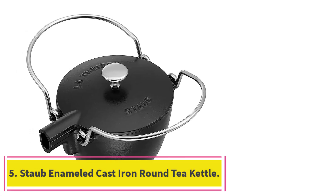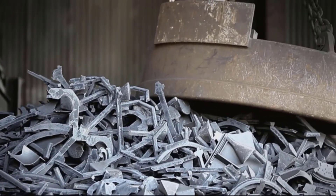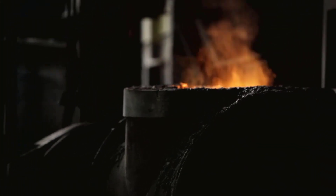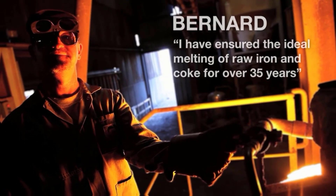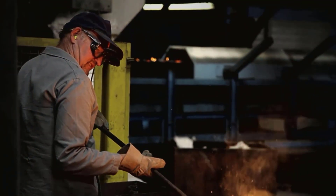At number 5: the Staub Enameled Cast Iron Round Tea Kettle. Cast iron tea kettles have been part of tea culture for thousands of years and the benefits are still true today. Cast iron doesn't contain unsafe chemicals commonly used in other kinds of cookware and it keeps water hot longer, meaning you don't need to reheat water for a second cup of tea. It's also incredibly durable and can last generations — that's why Staub's Cast Iron Kettle made our best tea kettle list. This one-quart stovetop kettle is gorgeous and makes the perfect kitchen heirloom to pass down. Unlike other cast iron pieces, this one doesn't require seasoning, so it's dishwasher safe.